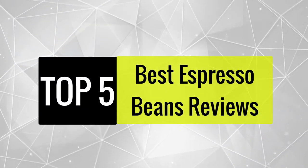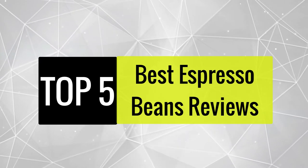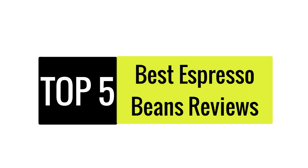In this video, we are going to review the best 5 espresso beans available in the current market. After reviewing 15 espresso beans and interviewing 50 users, we built this best list for you.